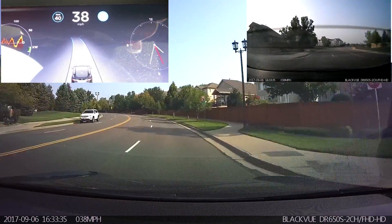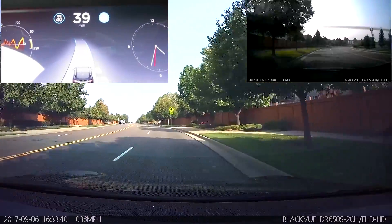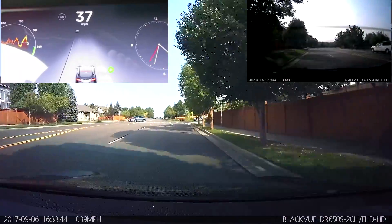Doing a pretty good job of lane keeping here. On the previous version, it did tend to turn a little bit too much into the center lane on left turns. It does not appear to be doing that on this version, at least not on this stretch of road.